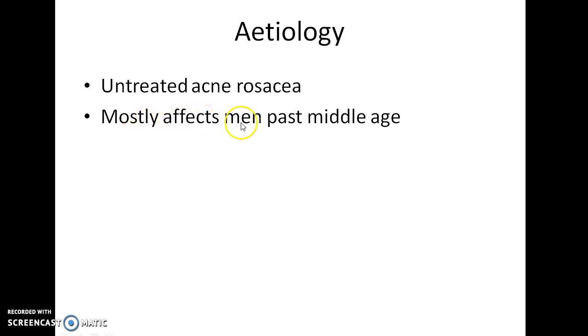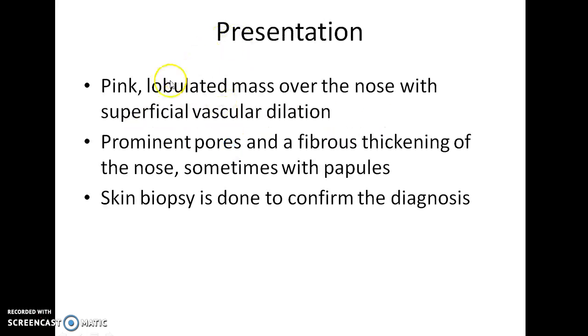It often affects men past middle age. It presents as a pink lobulated mass over the nose with superficial vascular dilation. Prominent pores can be seen and fibrous thickening of the nose, sometimes with papules, can also be seen. A skin biopsy is sometimes done to confirm the diagnosis.